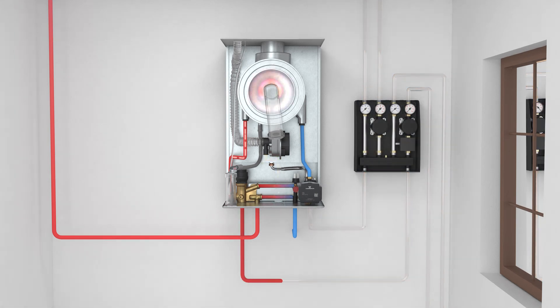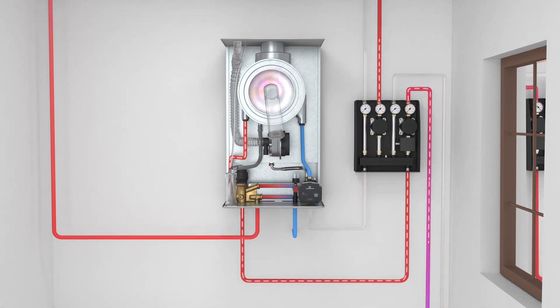The boiler can use a mixing device to heat several heating circuits such as underfloor heating or radiators.